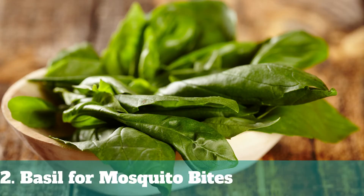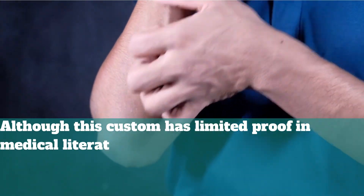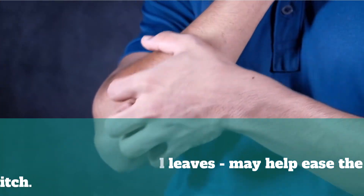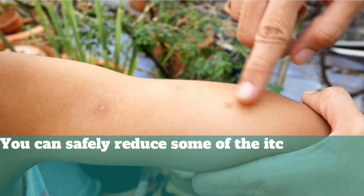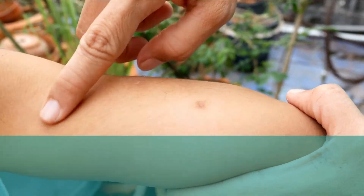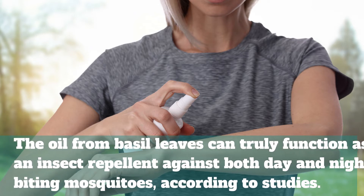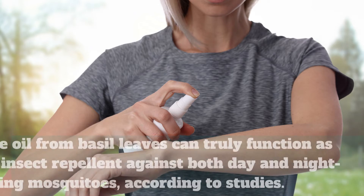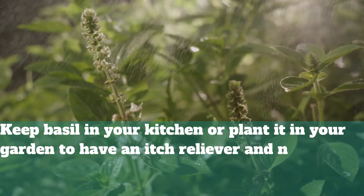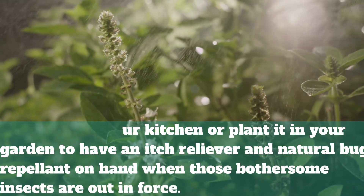2. Basil for Mosquito Bites. Although this remedy has limited proof in medical literature, basil leaves — a component used to prepare spaghetti sauce — may help ease the itch. You can safely reduce some of the itching by rubbing a few leaves directly on the affected area. The oil from basil leaves can truly function as an insect repellent against both day and night biting mosquitoes, according to studies. Keep basil in your kitchen or planted in your garden to have an itch reliever and natural bug repellent on hand when those bothersome insects are out in force.